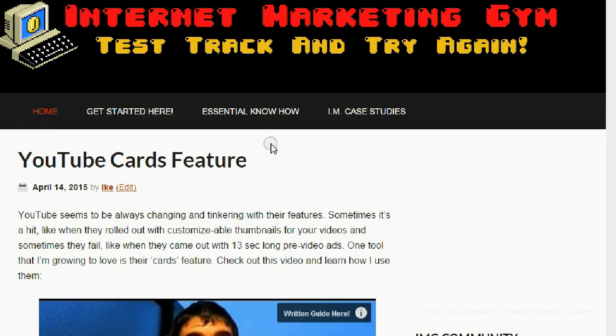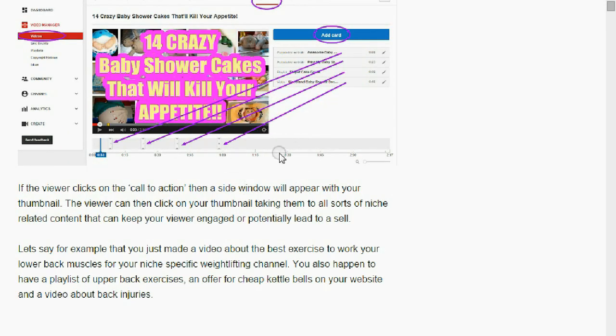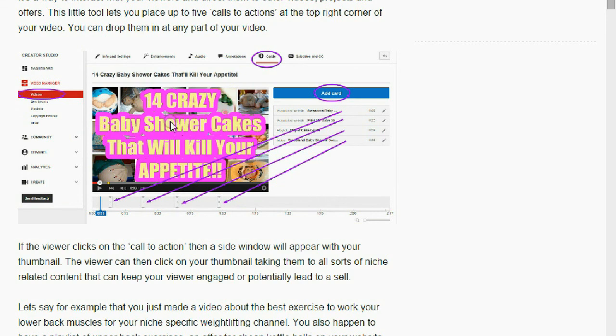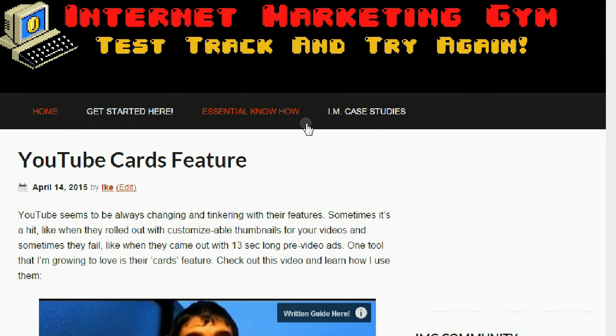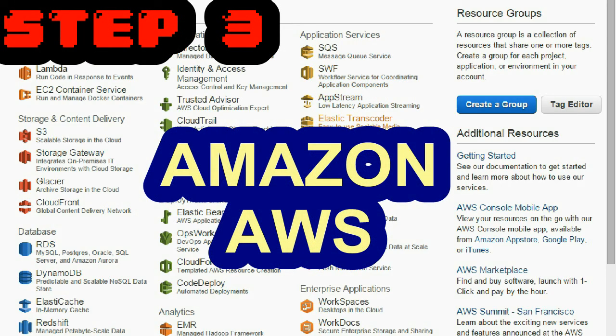The last step is for your images. You see these big images here? You could keep them on your site — it depends on the site. If I have a really big site, I want to move my images to another CDN. But if you have a small site like internetmarketinggym.com, I'll usually just upload images and host them on my website. But if you have a really big site, you might want to save some space and upload your images to Amazon AWS.